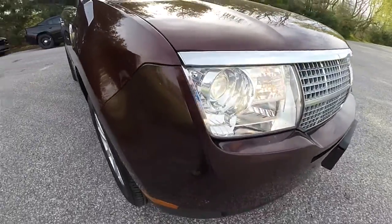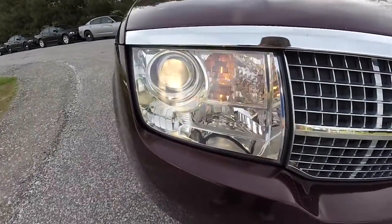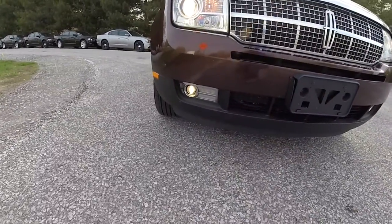Up front you have jeweled headlamps with projector beams — they are halogen — along with the Lincoln signature waterfall grille and projector beam fog lamps.